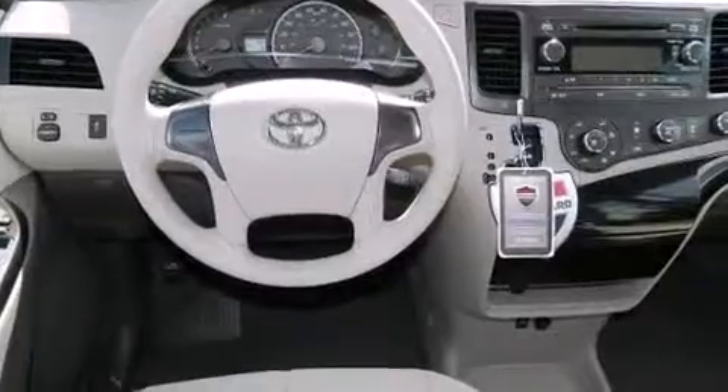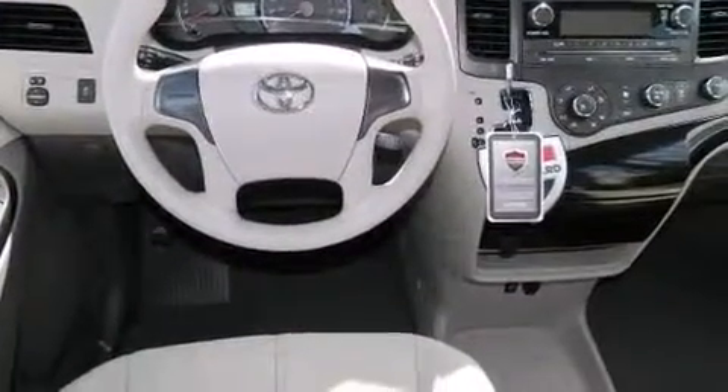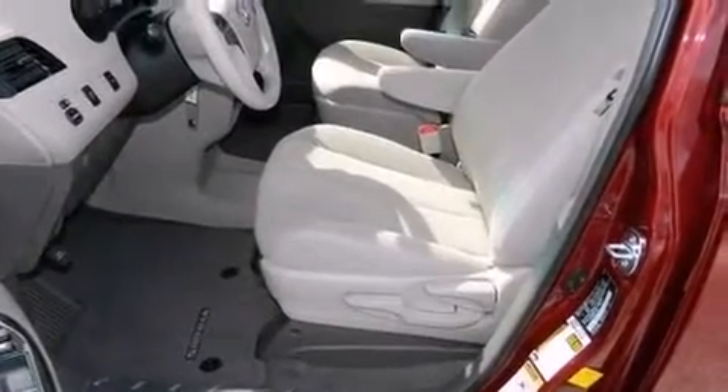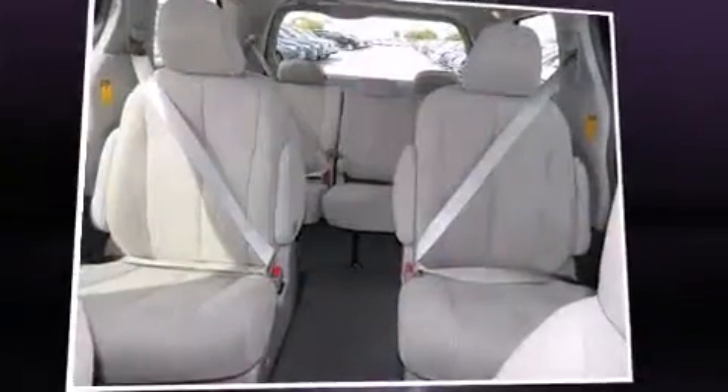It's equipped with tons of terrific amenities, but it won't break your budget. Such as remote keyless entry, a rear window wiper, one-touch window functionality, and more.